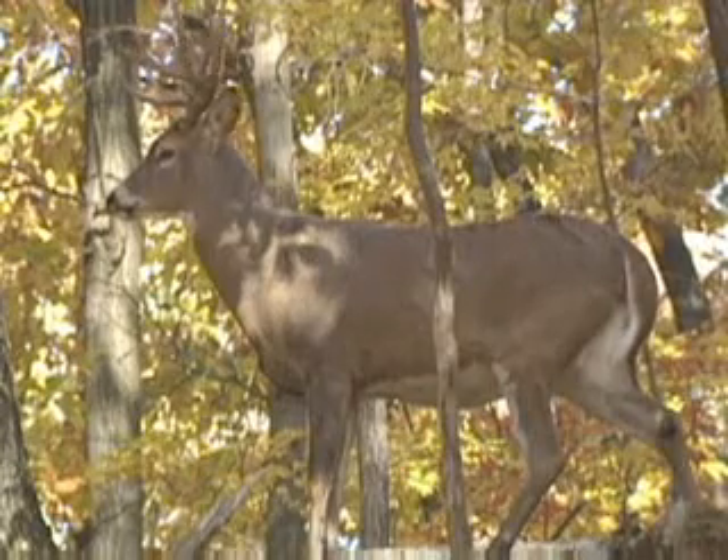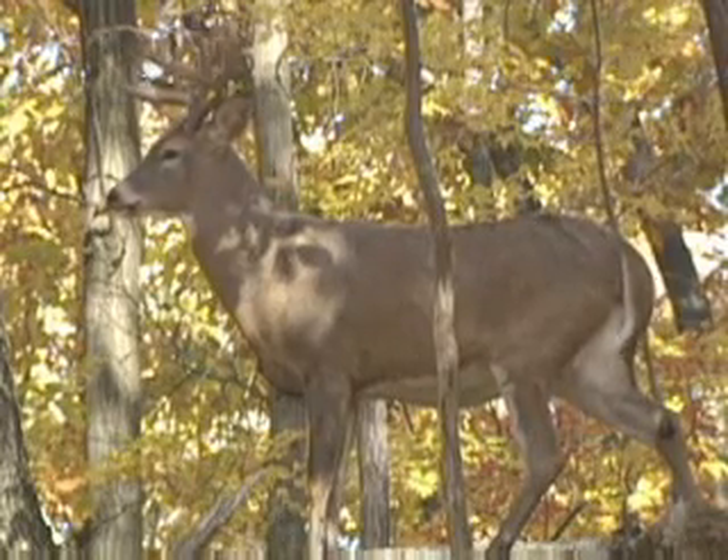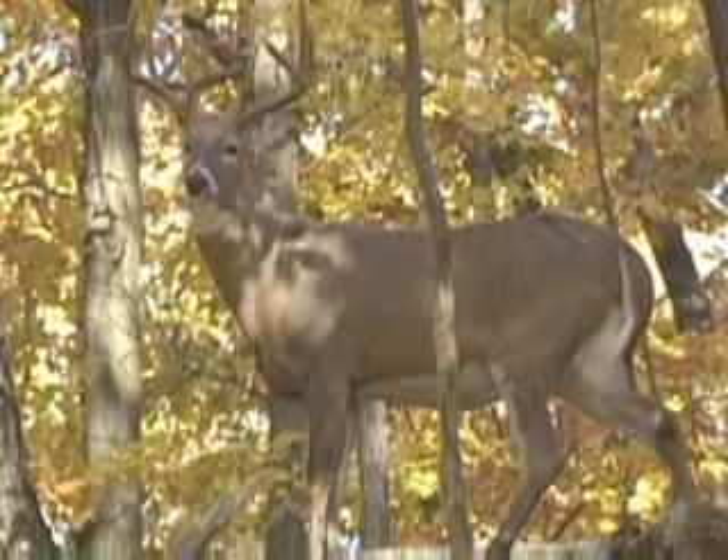I hope the scent glands that you've seen in this video help you in this upcoming season and that you have this buck standing broadside in front of you at 10 yards. That was some awesome footage. Those bucks don't get that big by being dumb.